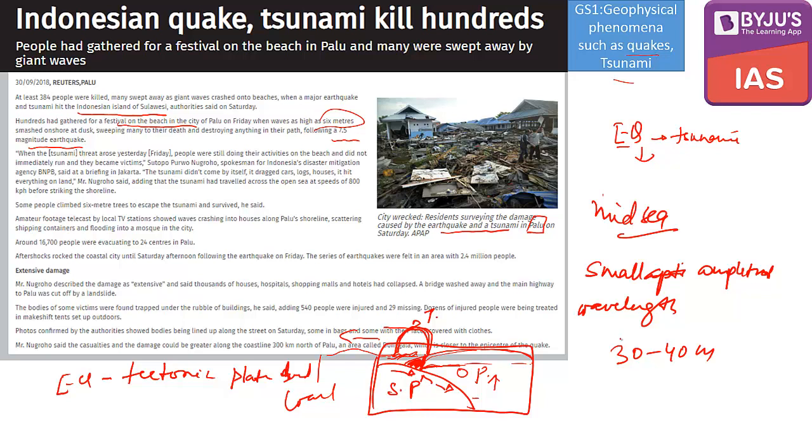In the mid-sea, tsunamis usually don't cause a lot of disaster. It's only when they near the coast that the energy released by the tsunami waves creates huge destruction. Tsunamis have a very small amplitude offshore but a very long wavelength — often hundreds of kilometers long — whereas normal ocean waves are only around 30 to 40 meters. Study both earthquakes and tsunamis from the perspective of GS Paper 1, focusing on the mechanism. Adding a rough picture in mains answers will help gain more marks.